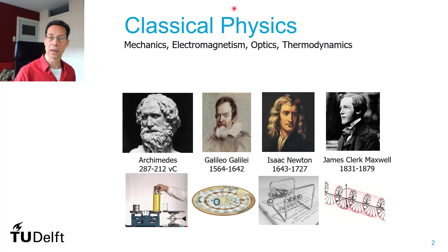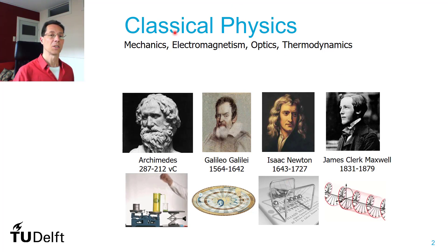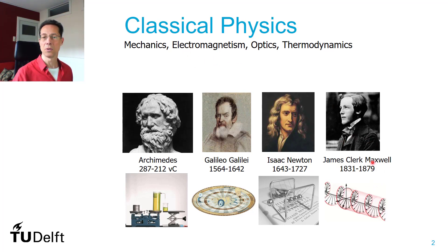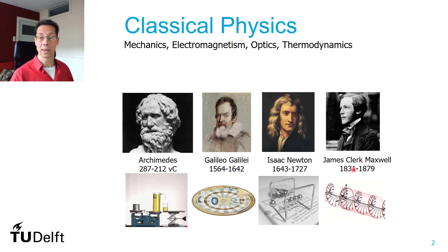First, what is classical physics? It's the kind of physics that you have already had in your major. Even the most modern part of it, the electromagnetism, is something you can see is from the 19th century. So it's really quite classical.